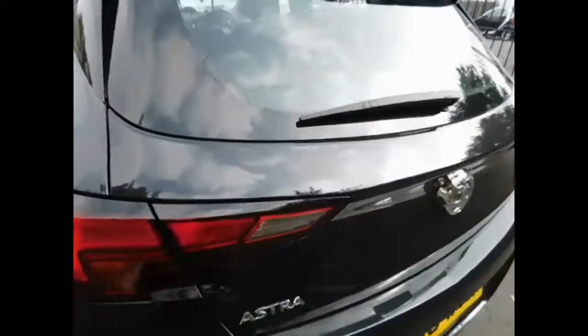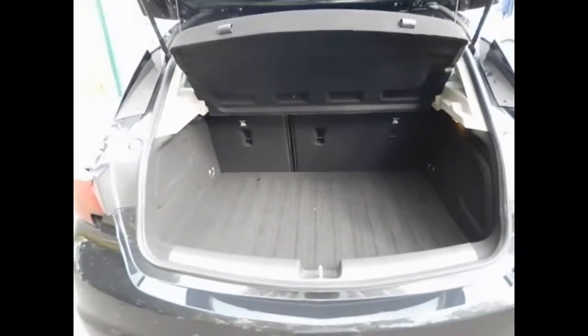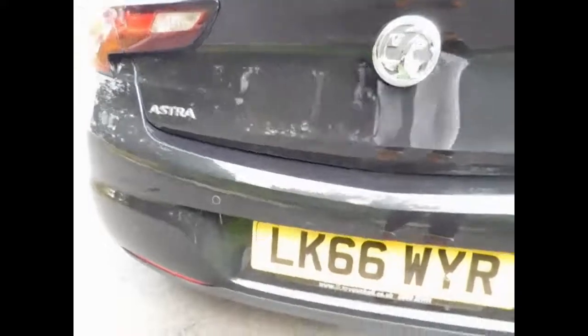As we go to the back, the car benefits from a rear wash wiper and high brake lights for safety, rear parking sensors for assistance, and a very spacious boot along with 40-60 split folding rear seats.